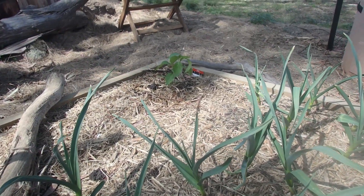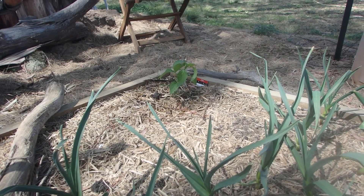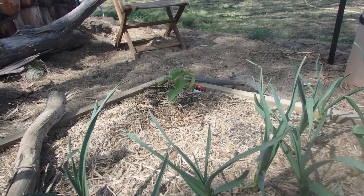I planted a jalapeño today, which I will be making cowboy candy with. I'm very excited for that.